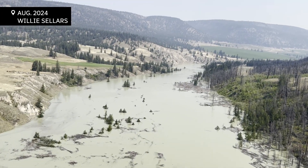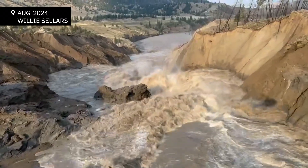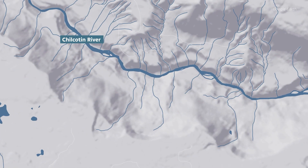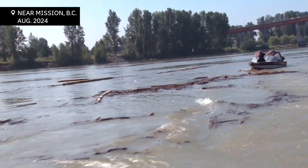Earlier this summer, a massive landslide surged into the Chilcotin River. It happened around 300 kilometers north of Vancouver, and water, fallen trees, and other materials built into a rising lake behind the slide. When that water eventually spilled over the dam, it sent a dangerous torrent rushing downstream into the Fraser River.